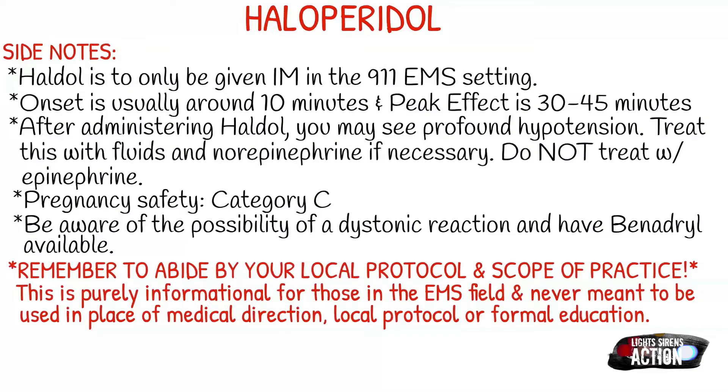As always, remember to abide by your local protocol and stay within your scope of practice. This video is purely informational for those in the EMS field and never meant to be used in the place of local protocol, medical direction, or formal education. Thank you guys so much for watching and I will see you next week. Bye!